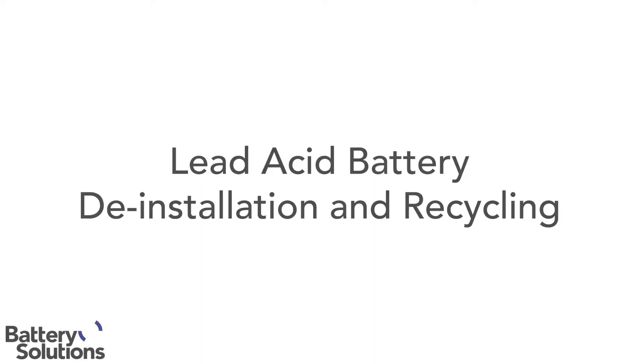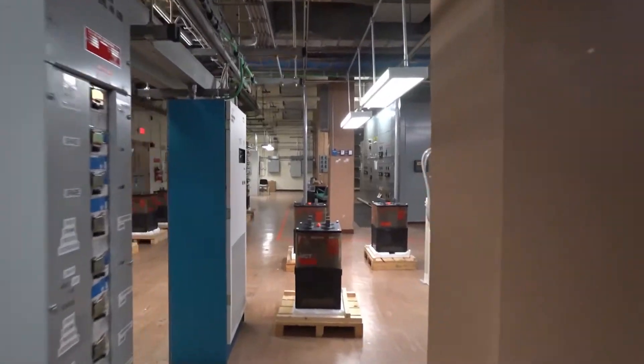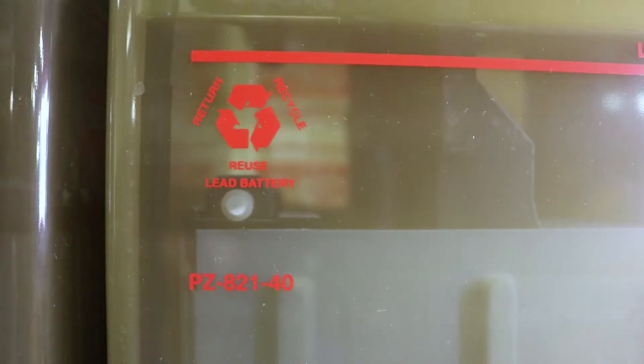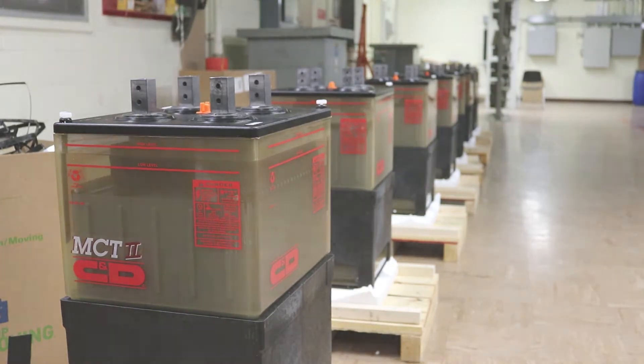At Battery Solutions, we know there's no good time for an outage, so you rely on emergency backup power systems. You can guarantee continuous operations by scheduling regular battery changeouts. We specialize in lead-acid battery changeouts and decommissions. No matter where the batteries are located, we have the experienced team and equipment available to complete the job.